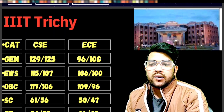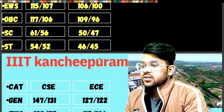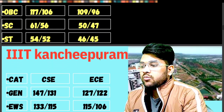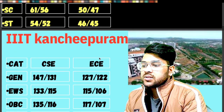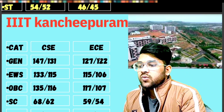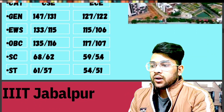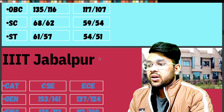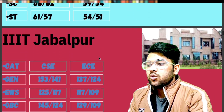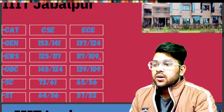For IIIT Kanchipuram — General: 147 and 127. EWS: 133 and 115. OBC: 135 and 117. SC: 68 and 59. ST: 61 and 54. For IIIT Jabalpur — General: 153 and 137. EWS: 125 and 117. OBC: 145 and 129. SC: 73 and 65. ST: 64 and 57 marks will be required.